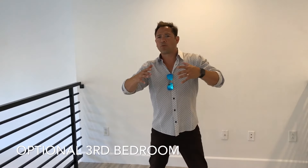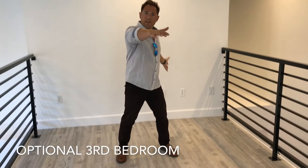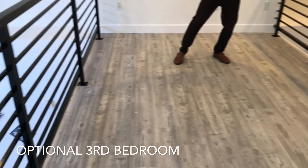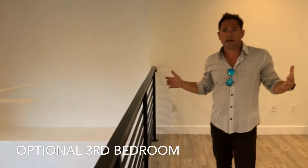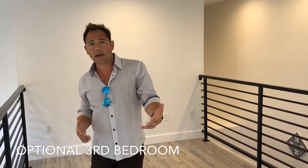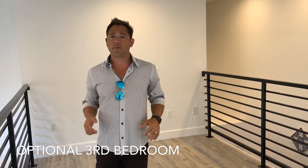So here we are at the top of the staircase, and this is a great big loft. It's about 15 feet this way and 8 feet this way, so you've got about 120 square feet. This could be an optional third bedroom, an office, a workout room, a game room — whatever you like.